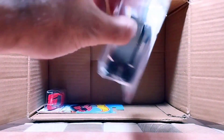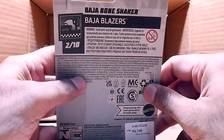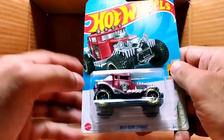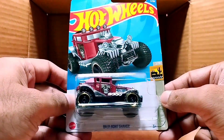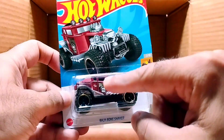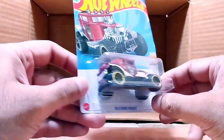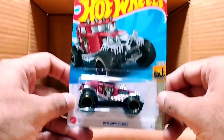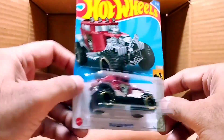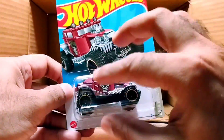Our second-to-last is a big one — it's called Baja Bone Shaker, from the Baja Blazer series. It's a maroon and silver combination — look at the detail and the big tires. Today we got two, three, or four cars with big tires and big size, and this one is a beauty.